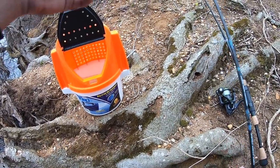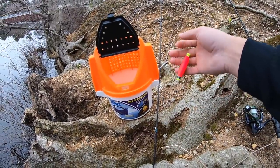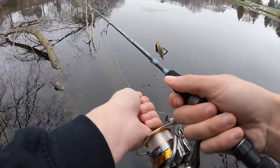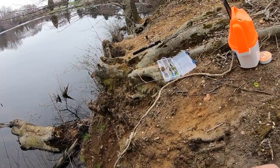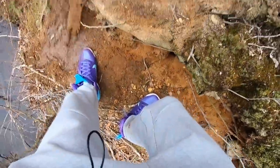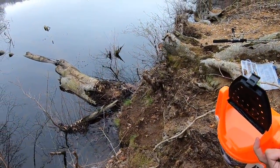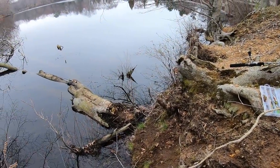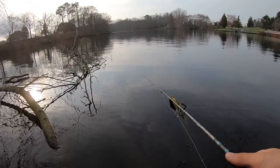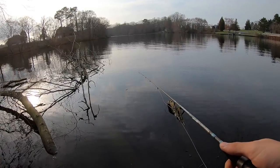Let's start this off. I just have a little hook going up to a bobber with a split shot in the middle. I'm going to hook the minnow through the back — just like that. I've just been losing floats, lures, anything you could think of — I've just been losing it here. It's been a struggle.